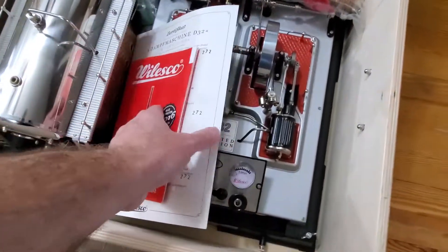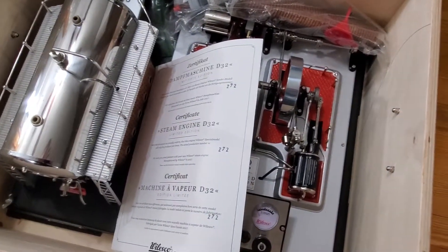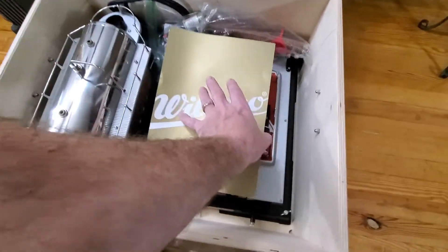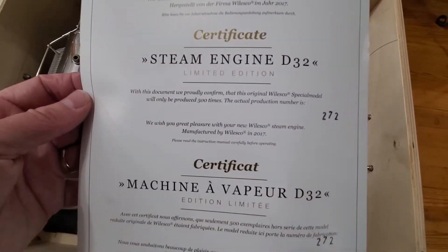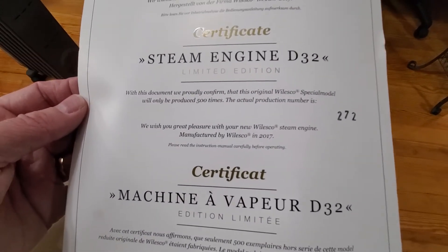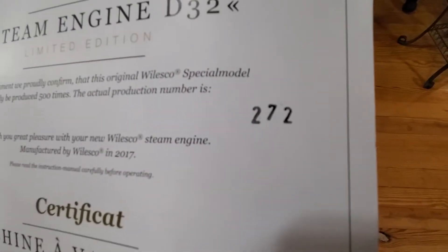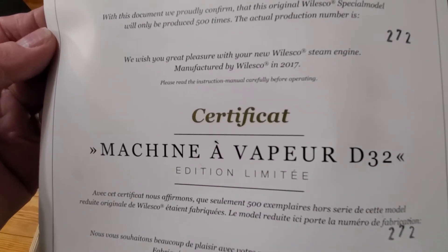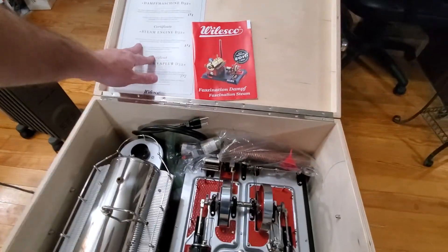So there's a nice little brochure and a card. It says steam engine D32. With this document, we proudly confirm that this original special model will only be produced 500 times — the actual production number is 272. We wish you great pleasure with your new Wilesco steam engine, manufactured by Wilesco in 2017.